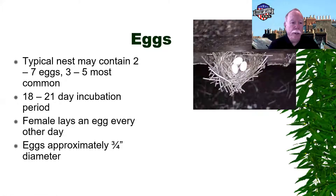A typical nest will contain three to five eggs, though it could be as many as seven. They have an 18 to 21 day incubation period. The female lays an egg every other day once she starts, and the eggs are about three-quarters of an inch in diameter. You can see a typical nest with a few eggs in this image.